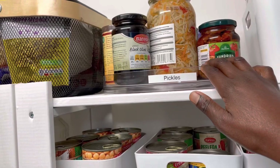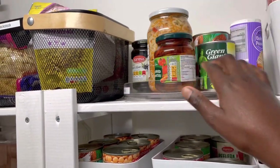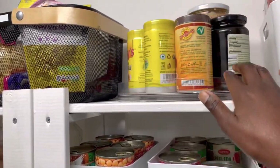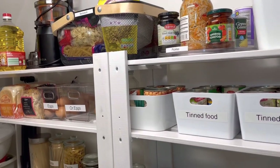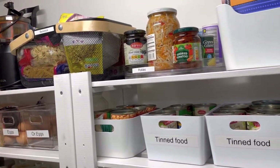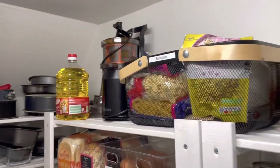I love this lazy susan — it's for pickles, but I also put other little extras there when I don't have a specific place for them. The pickles I want at the front because it's something I pick up for cooking, so I want to visually and easily see them.